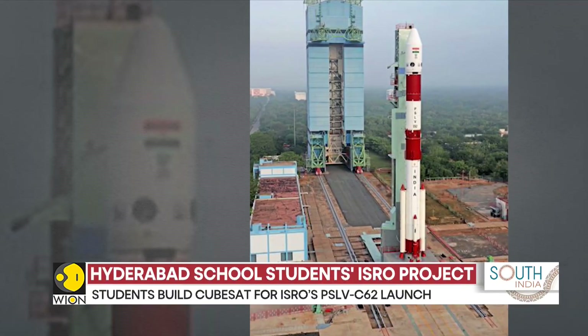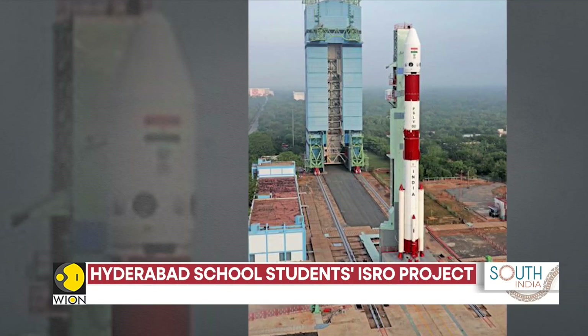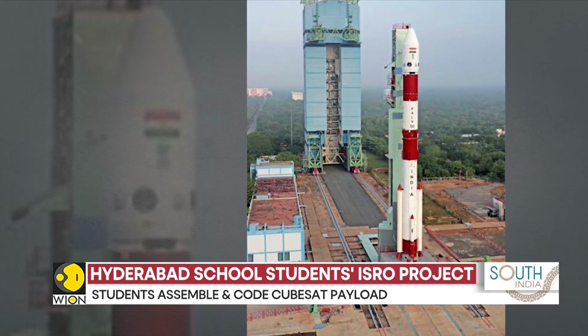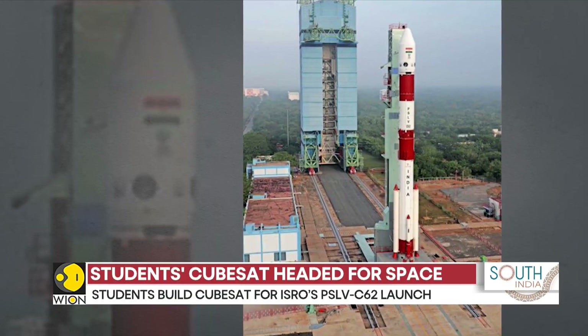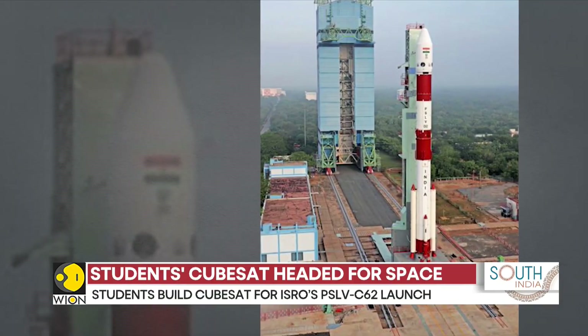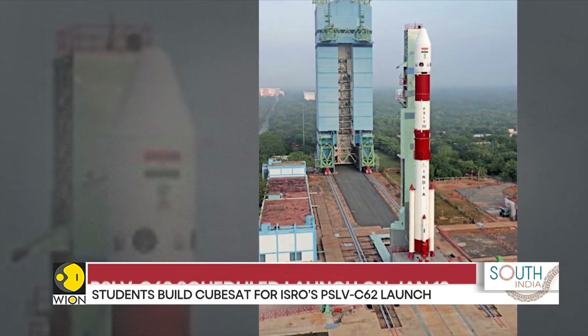The PSLV is ISRO's workhorse rocket, having completed 63 flights, including Chandrayaan-1, the Mars Orbiter mission, Aditya L1, and AstroSat. It holds a record for launching 104 satellites in a single mission in 2017.